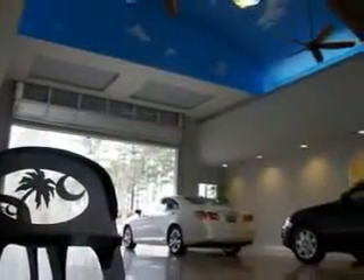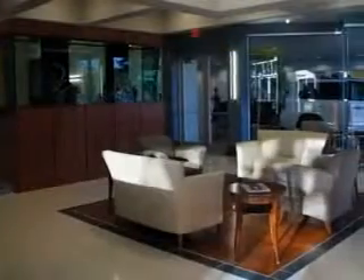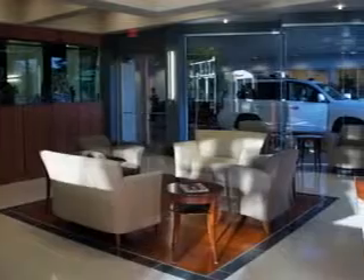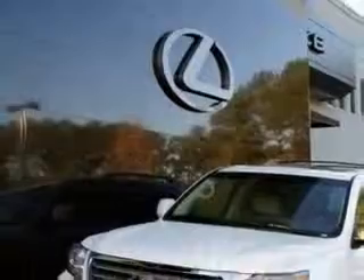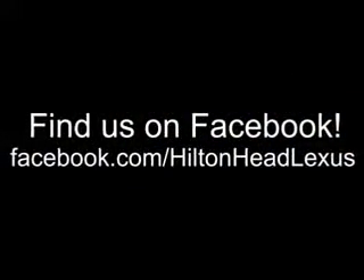We feature a premier line of Lexus-certified vehicles which come with great warranties and pass rigorous inspections for quality. Ask us about current financing offers. We have great relationships with several lenders and can get you the financing you deserve without the hassle and time of shopping financing on your own. Call us today.